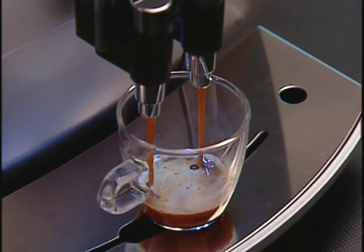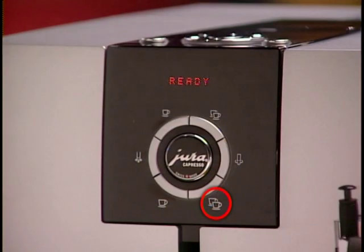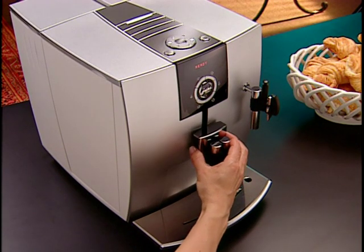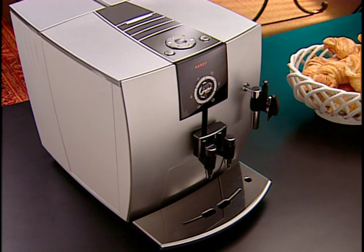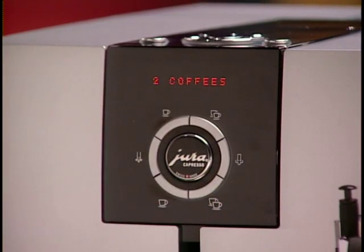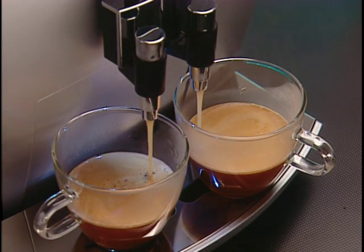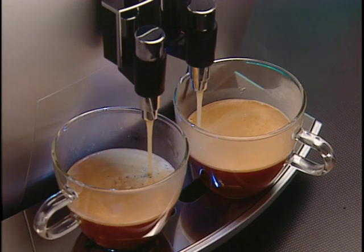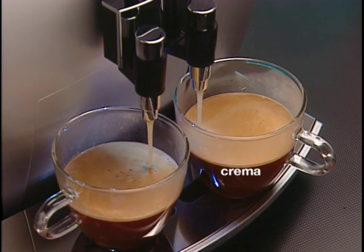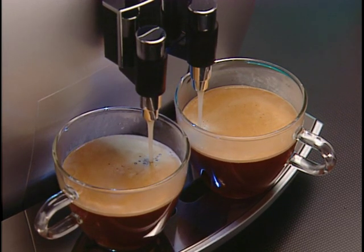The J5 always brews in two steps: it first infuses some hot water into the coffee, pauses for a few seconds, then continues brewing. This two-step process brings out the maximum flavor. To make two cups of coffee, place one cup under each spout — the J5 spouts move both up and down and in and out to accommodate just about any size cup. Press the two-cup coffee button. The J5 brews coffee under high pressure, which according to the majority of coffee experts is the best system for maximum flavor and aroma. The fine foamy layer on top called crema is the trademark of pressure-brewed coffee.